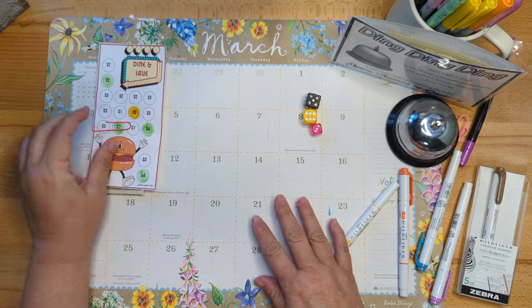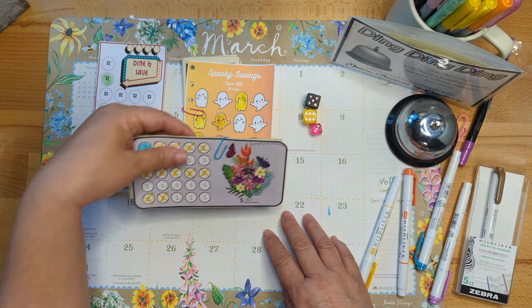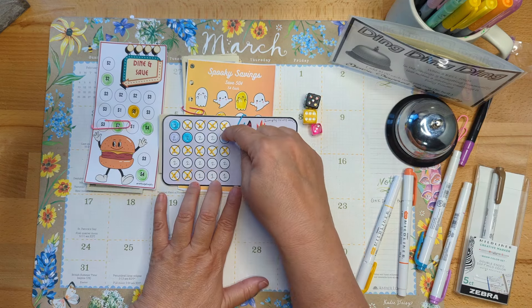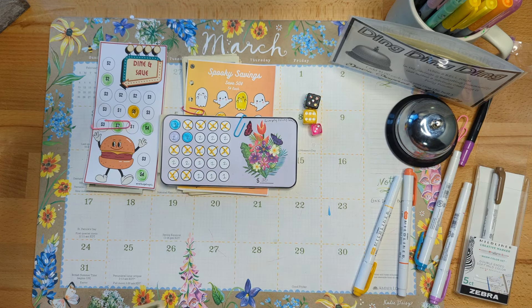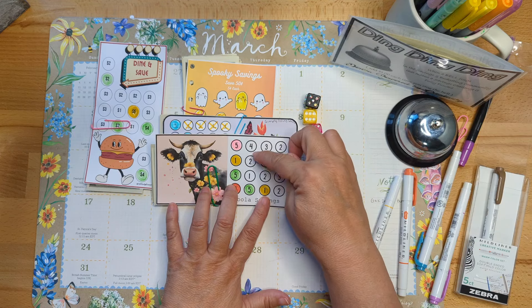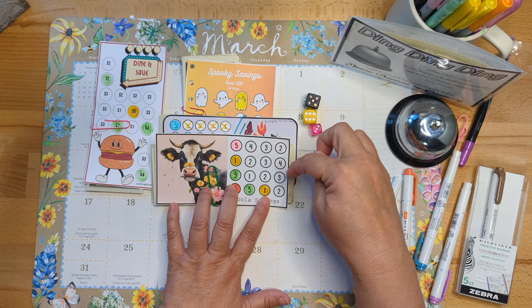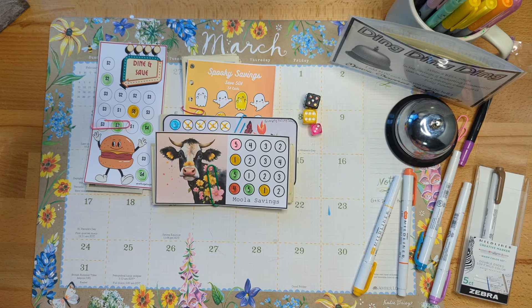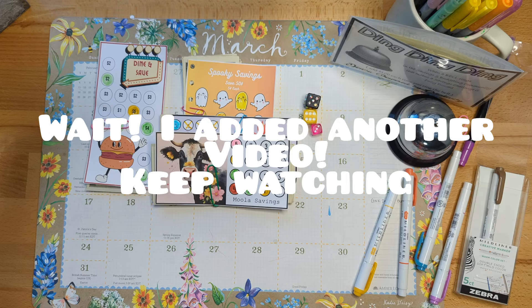Let's take a look at totals: Dine and Save has 26 left, this one has 25, this one has about 19, and this one has about 22. So big money is still needed. Everyone have a fabulous day — I'm so grateful for you and I'll catch you on the next video.